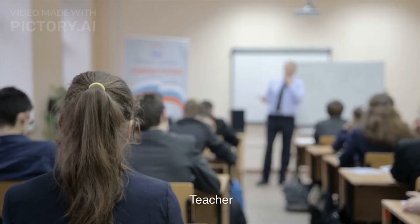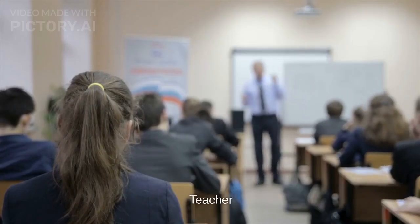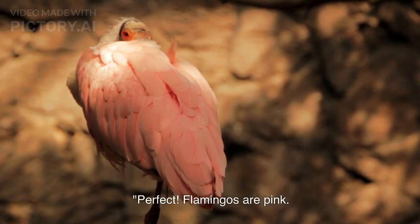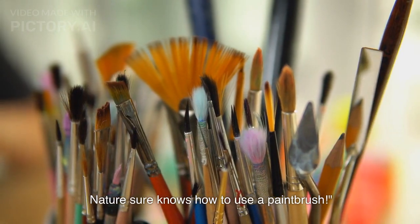A child answers: Pink! Teacher responds: Perfect! Flamingos are pink. Nature sure knows how to use a paintbrush.